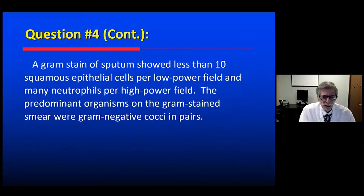Pretty routine history. A sputum was sent, and the gram stain came back before the culture results, describing what looks like a good sample — less than 10 squamous epithelial cells per low-powered field and many neutrophils. The predominant organism is gram-negative cocci in pairs.